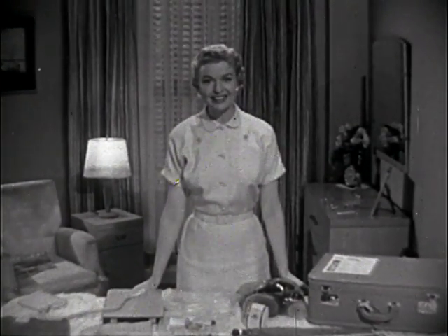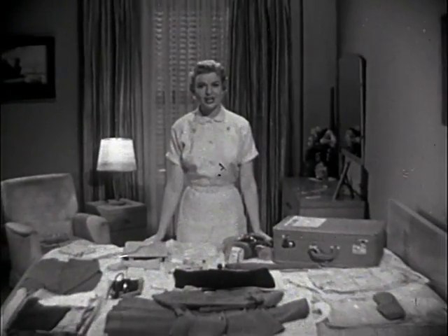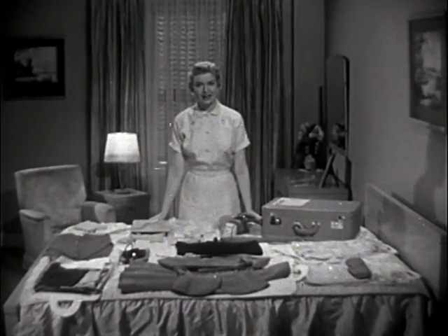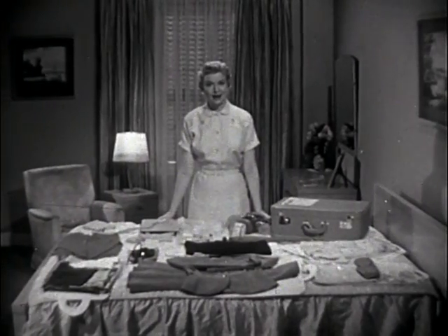Hello, I'm Carol Lane. I do research to discover ways to make automobile travel easier and more pleasant for you. Many people tell me they find packing a difficult task. Well, it needn't be if you plan properly.